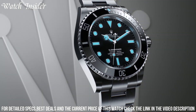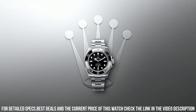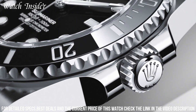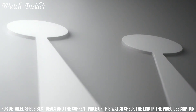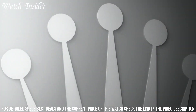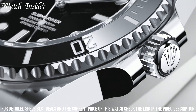The Submariner is water-resistant to 300 meters, making it suitable for diving, and its self-winding movement ensures precise timekeeping. The classic design of the Submariner has remained virtually unchanged since its introduction in the 1950s, cementing its status as a timeless classic. It has been worn by everyone from James Bond to Steve McQueen, solidifying its place as a true icon of watchmaking.